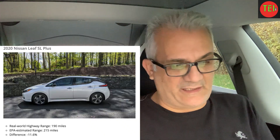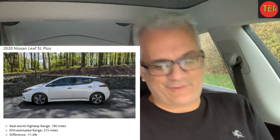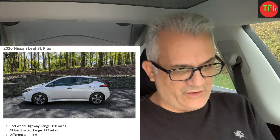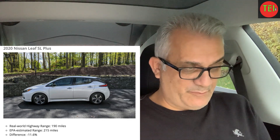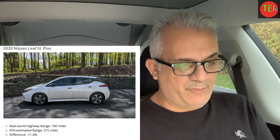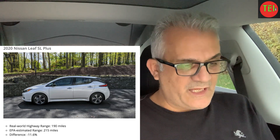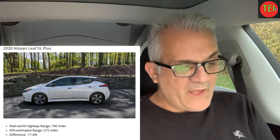The Nissan Leaf — I owned the original 2015 model, which had an 85-mile range, and I loved it. This newer one got 190 miles real-world range versus an EPA estimate of 215 miles, so it's minus 11.6%. It has a 62 kWh battery and at 70 miles per hour got 306 kilometers — 18.24 kWh per 100 kilometers.